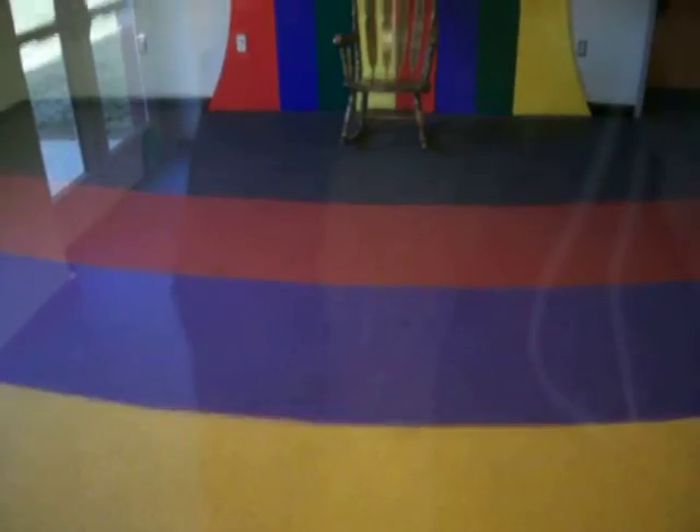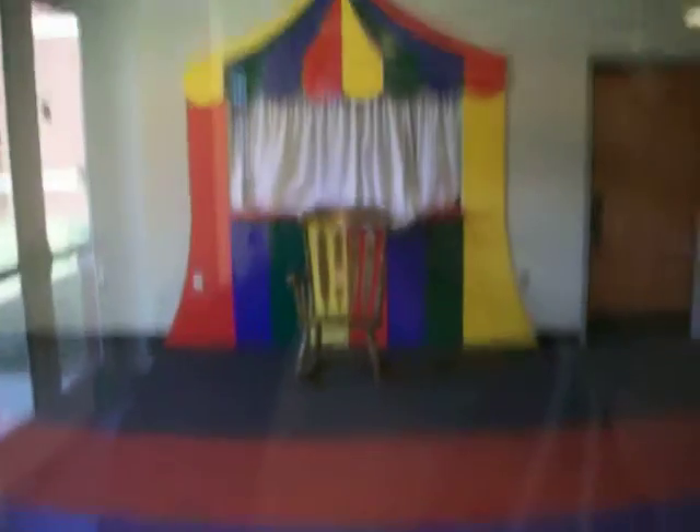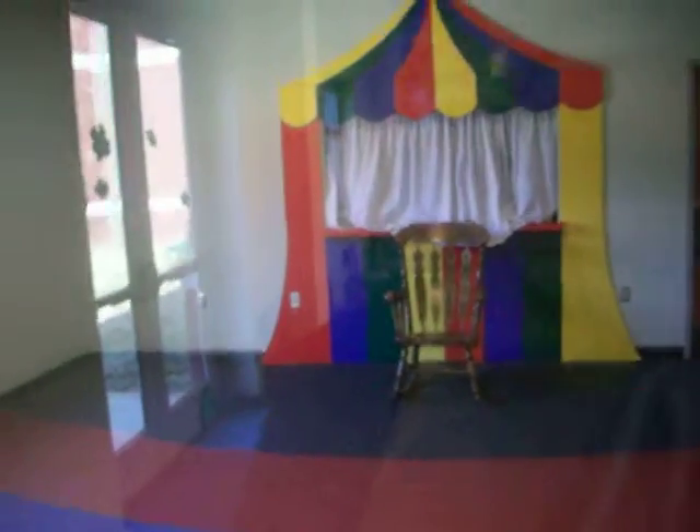Ms. Barbara is what we call her. She tells stories to all the little kids, usually during the summer. And back there is our puppet stand — lots and lots of different types of stuff.